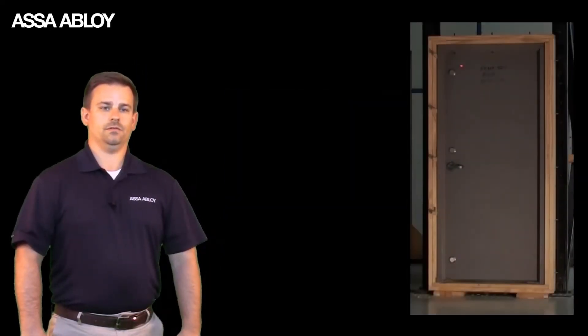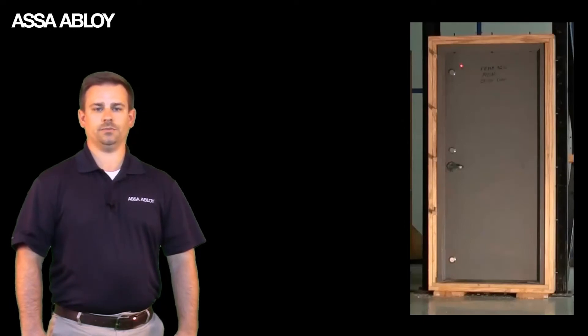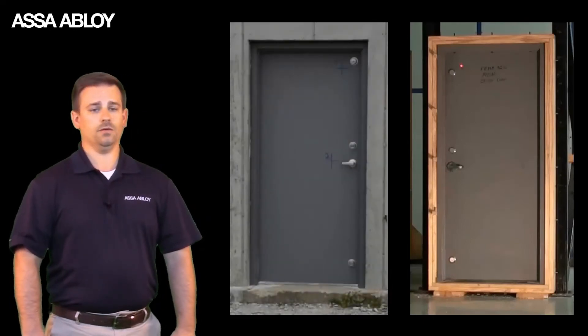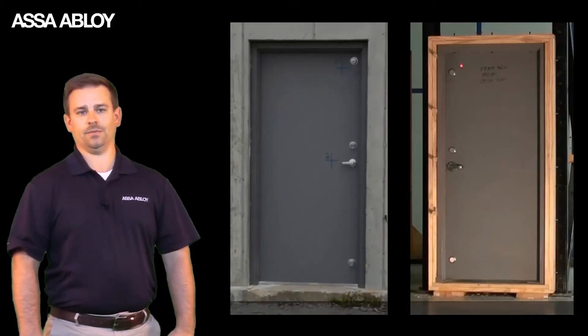Here are two doors. This one is designed for a tornado storm shelter, and this one is simply a heavy-duty door. Both look strong, but let's test them and see how they perform.